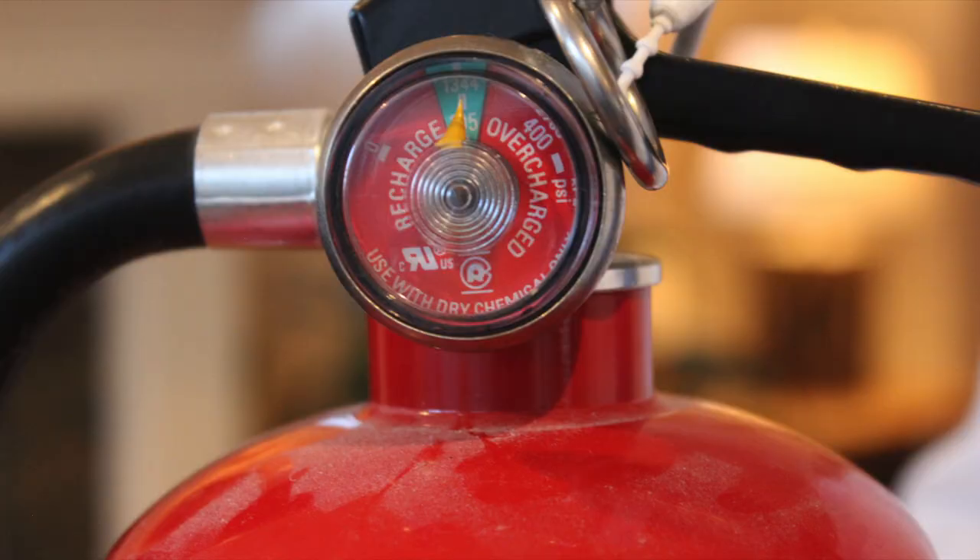After I use a fire extinguisher once, I discard it even if the gauge indicates that it still has some life left in it.